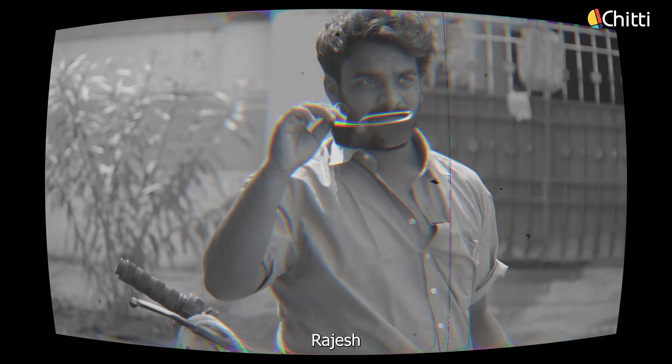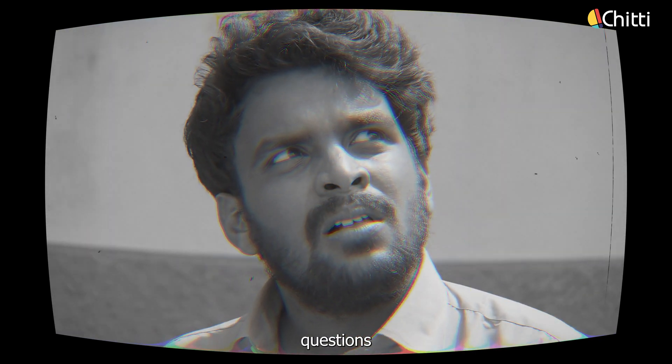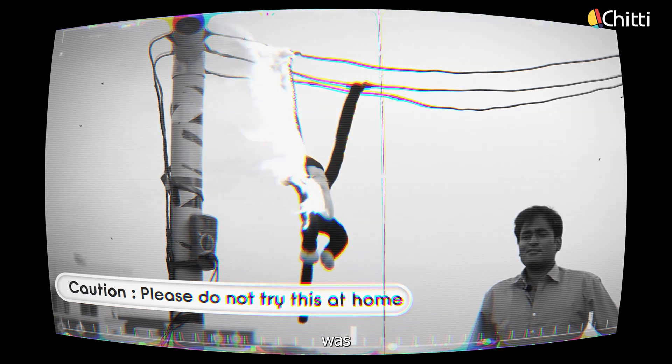I have a brother, Rajesh. He's an electrician. Rajesh always gets crazy questions, and his boss never failed to answer them. One day, Rajesh had a question: why don't birds get electrocuted while sitting on a power line? And what his boss explained was...